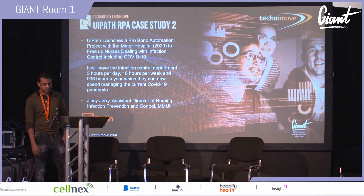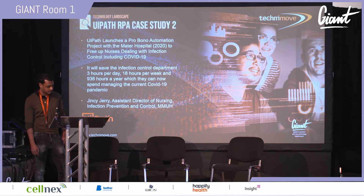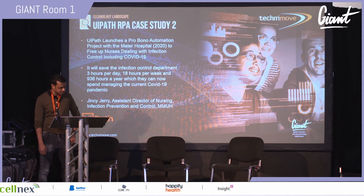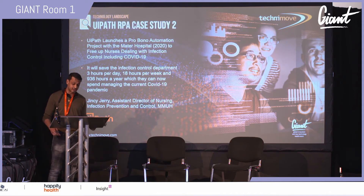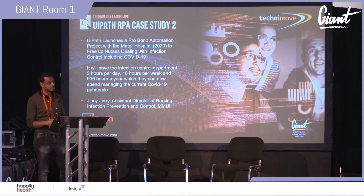Jinsi Jerry, Assistant Director of Nursing, Infection Prevention and Control at Mater, says it will save the infection control department 3 hours a day, 18 hours a week, and 936 hours a year — time they can now spend managing the COVID-19 pandemic.